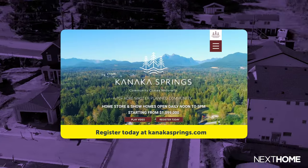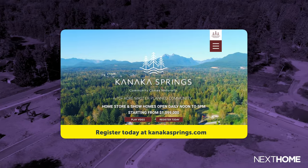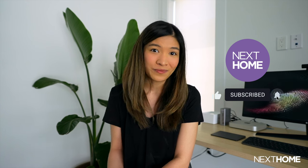Register today at KanakaSprings.com to find out all the information on pricing and remaining available homes in the initial release. And for more real estate developments across Canada and other home-related content, be sure to subscribe to our channel here at NextHome. Thanks for watching and catch you in the next one!